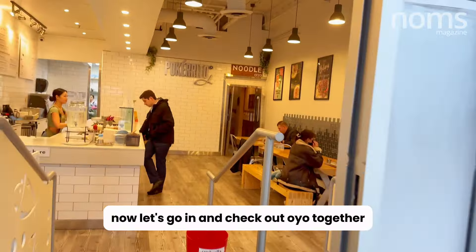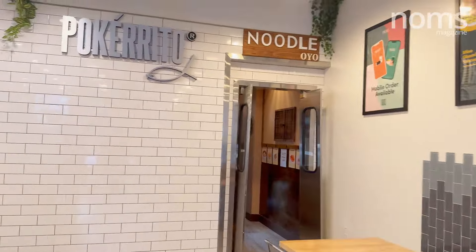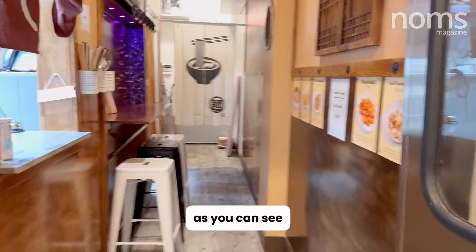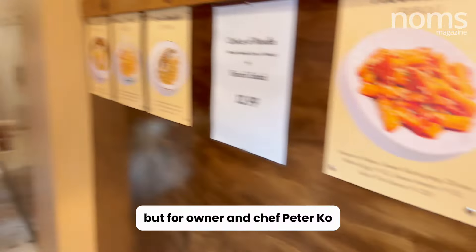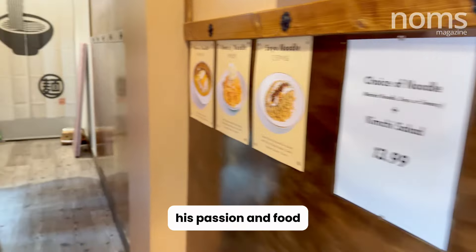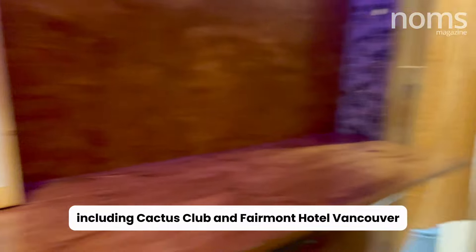Now let's go in and check out Oyo together. As you can see, it is tiny with just three bar seats and six items on its menu. But for owner and chef Peter Ko, this is a stepping stone to showcase his passion and food. He previously worked at various kitchens in the city, including Cactus Club and Fairmont Hotel Vancouver.